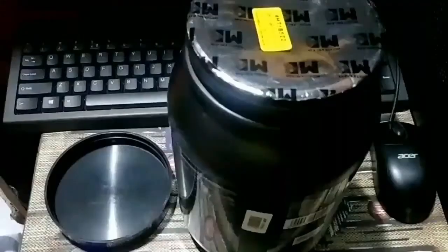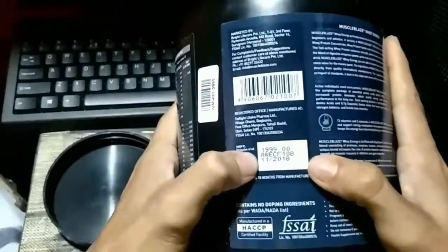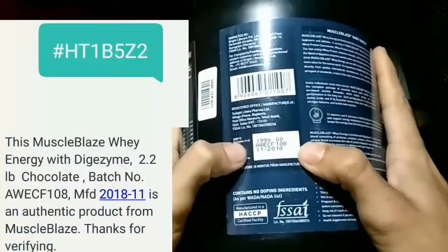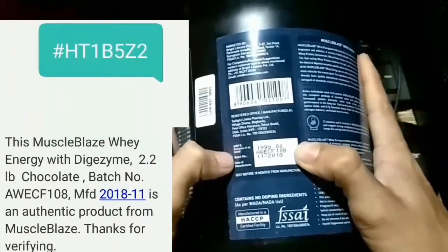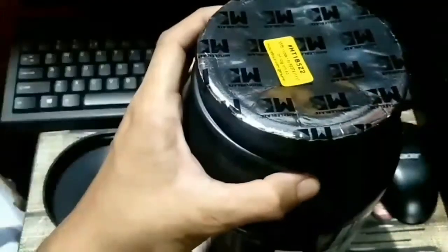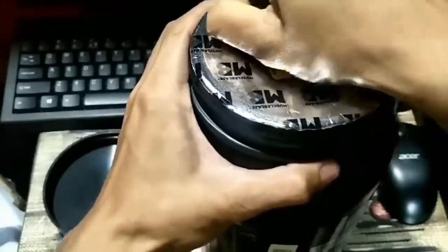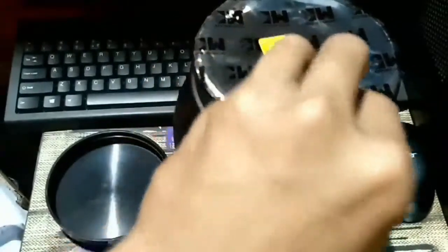I will use the protein supplement to add protein. I will give you my best number and manufacturer data. I will give you the protein or supplement and walk you through the first step into the process.